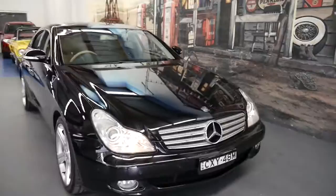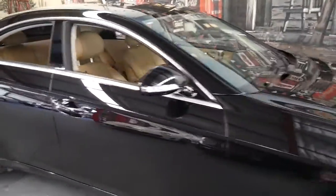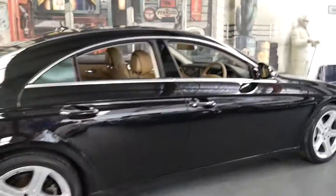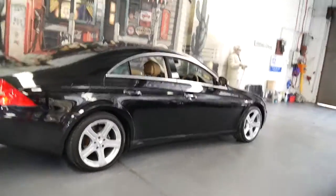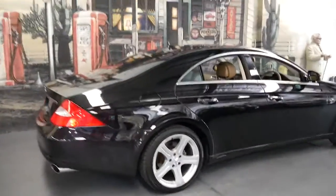We've sold a number of CLS's and we do look at a lot of cars which we don't end up buying. We are quite fussy, like our customers. But I think it represents incredible value.